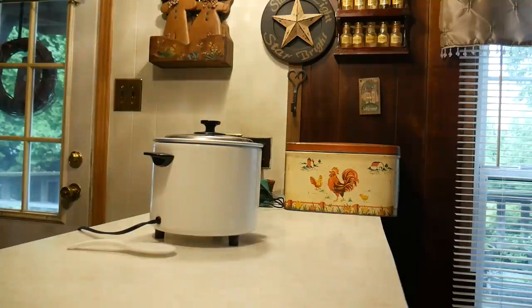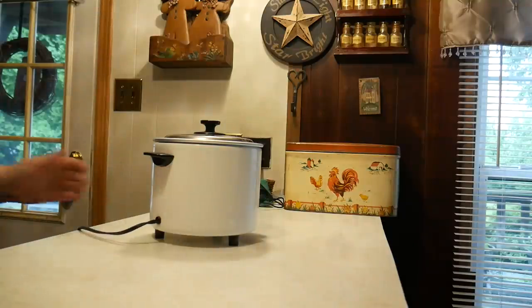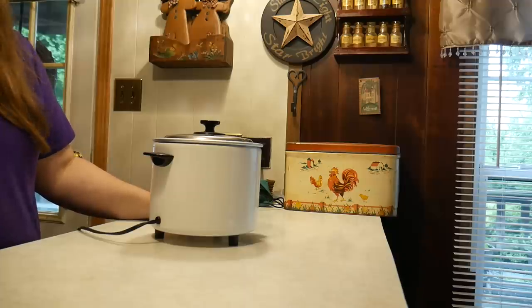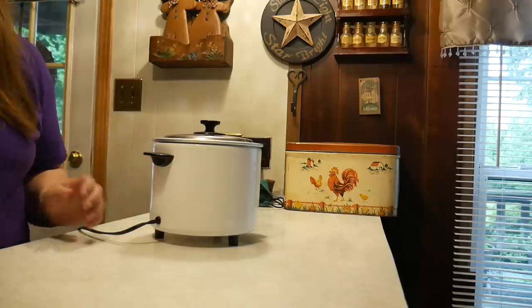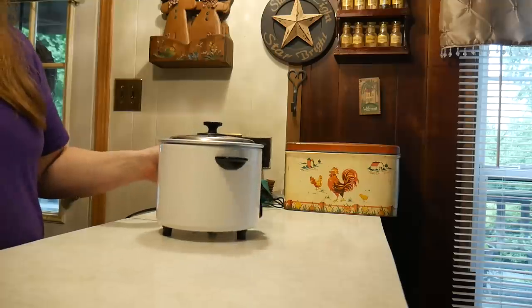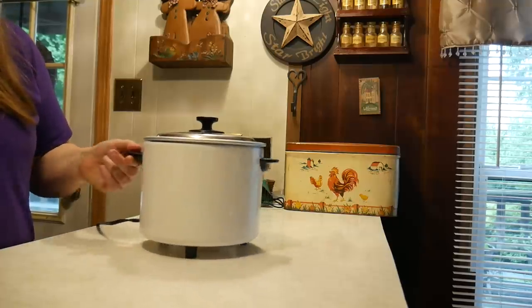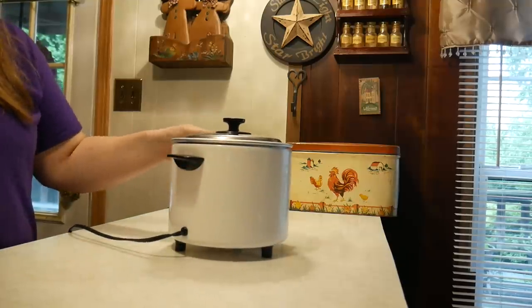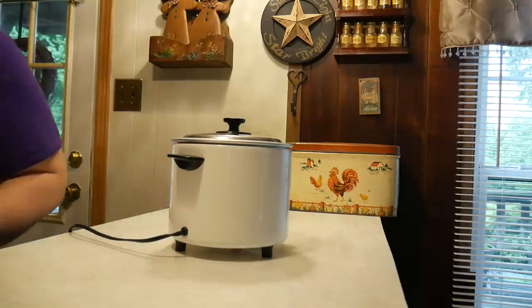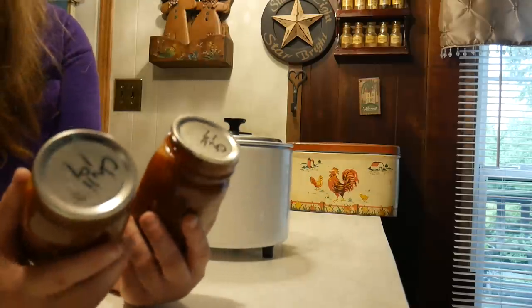In the summertime I tend not to do that much cooking and I rely on my food pantry simply because they're homemade meals that have already been made. So what I'm working on today is I have my rice cooker going and we're gonna have something very simple from the pantry — we're gonna have chili.